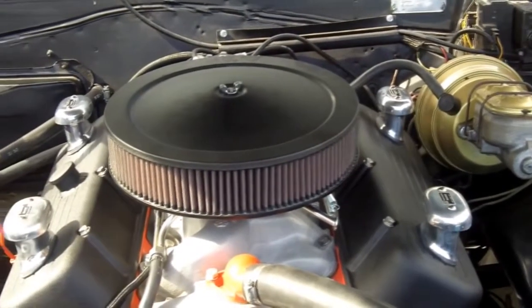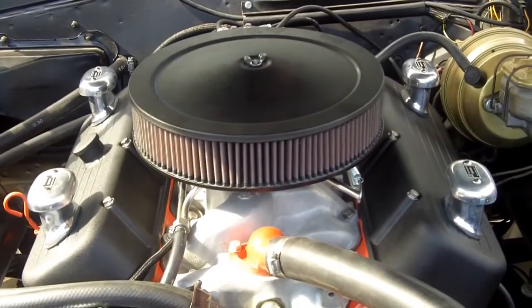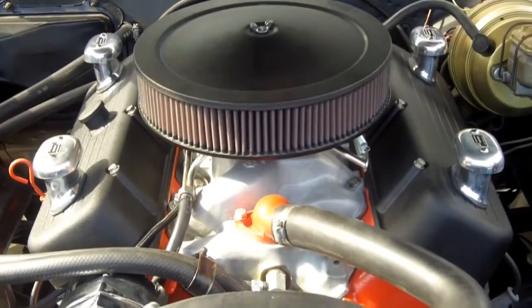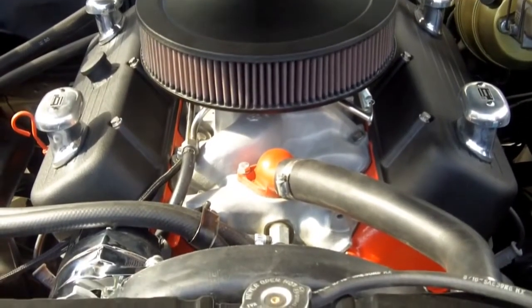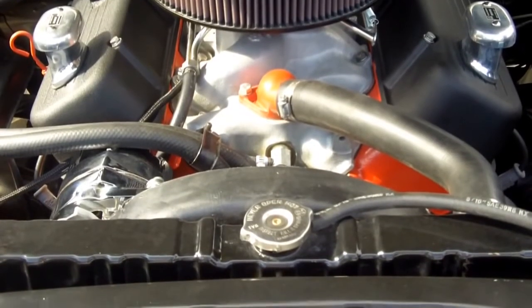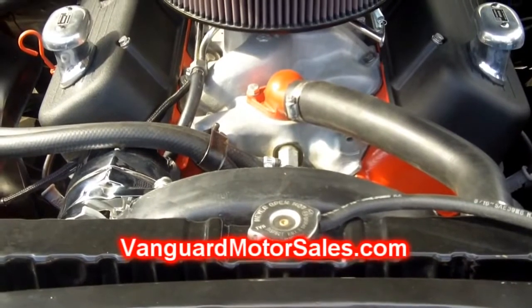It's got an 800 Holley double pump carburetor and coated headers. This car is just absolutely phenomenal. If you drive this car you will buy it. This is one of those cars where you have to go through 50 to find the right one, and here it is at Vanguard Motor Sales.